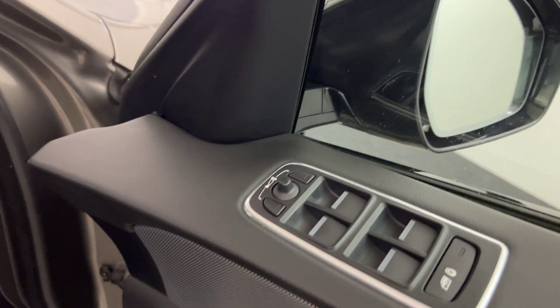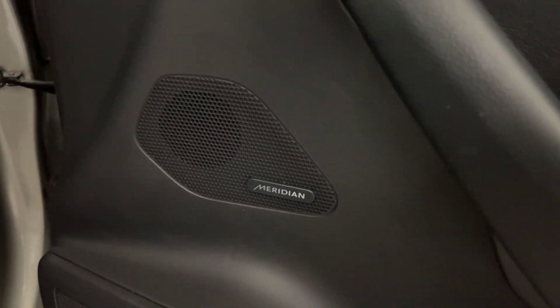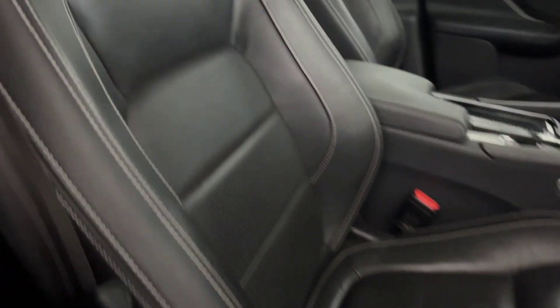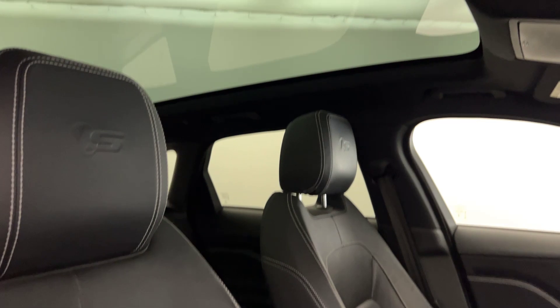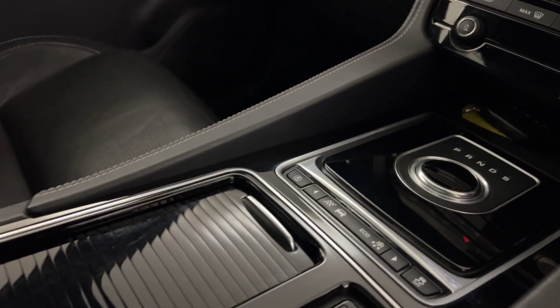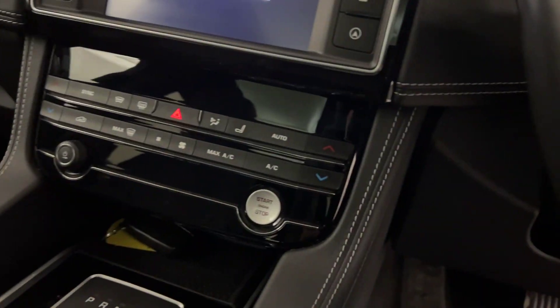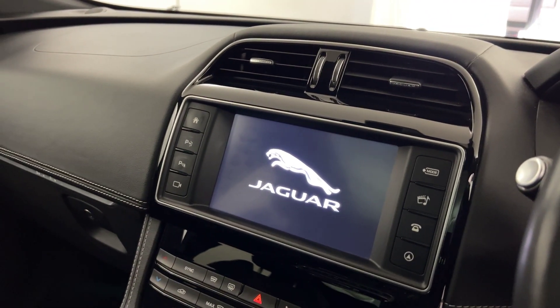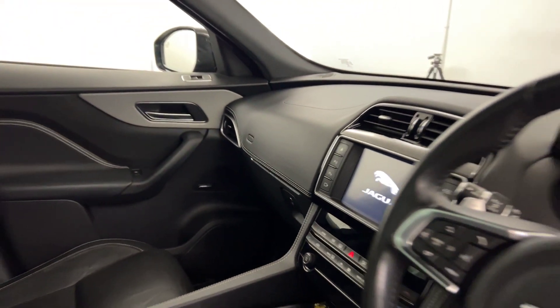Electrically adjustable and folding door mirrors. It's got the Meridian sound system. Electrically adjustable seats — all the seats are in superb condition. Nice big panoramic roof up there. Multi-functional steering wheel with all your drive mode selectors. Auto gearbox, keyless ignition, heated seats with dual climate, and all your infotainment and sat-nav.